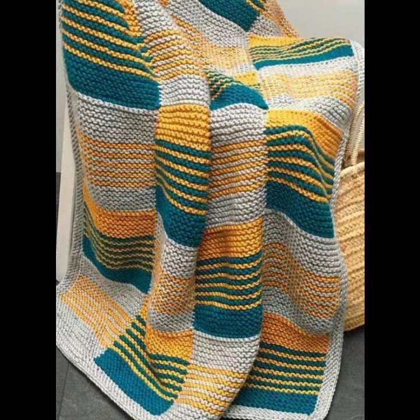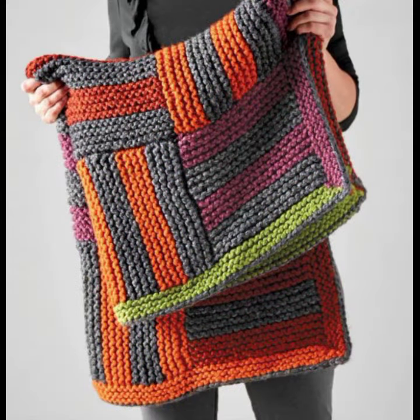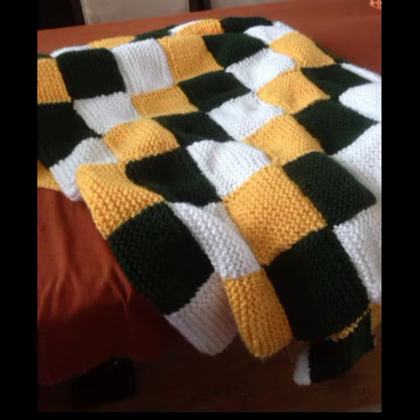How was the video and how were the designs of these beautiful and trendy crochet blankets? Friends, thanks for watching my video — see you again, Allah Hafiz.